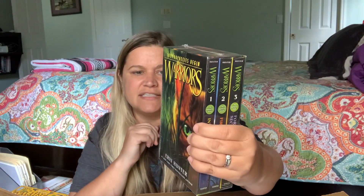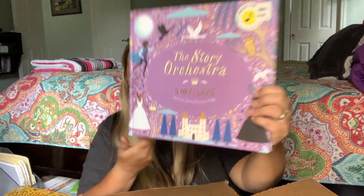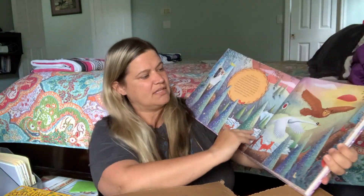Beyond the Bright Sea is another read-aloud for later. I got The Girls Who Went Away: The Hidden History of Women Who Surrendered Children for Adoption in the Decades Before Roe vs. Wade — sometimes I find interesting books on there just for myself. I also got a Warriors collection: Into the Wild, Fire and Ice, and Forest of Secrets — the first three books. And I did get The Story Orchestra: Swan Lake — my girls love Swan Lake, so it will play orchestral music from that story just like the Sleeping Beauty one.